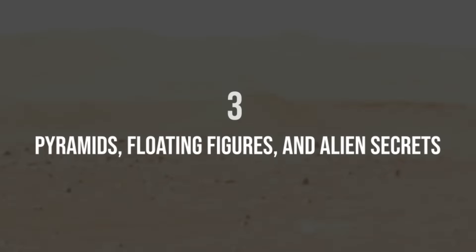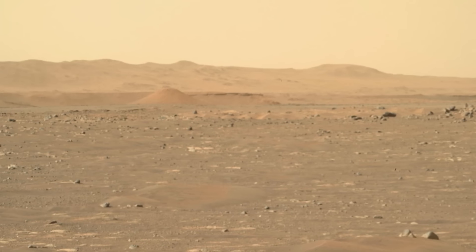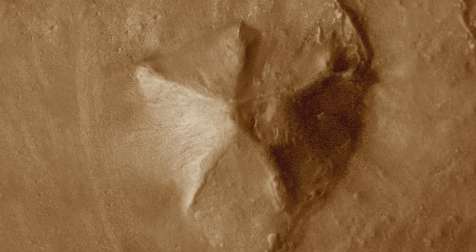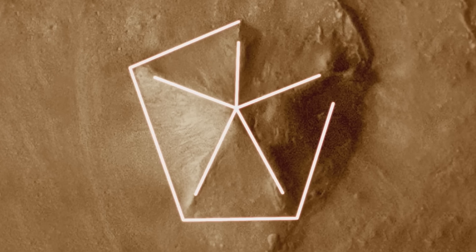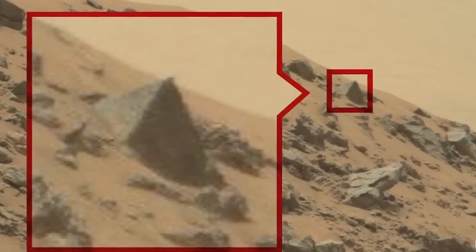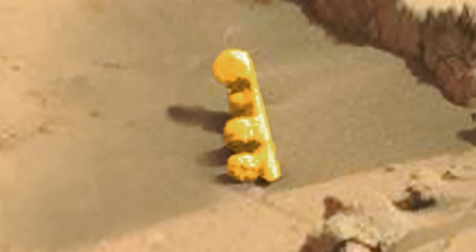Number three: pyramids, floating figures, and alien secrets. In March 2020, a group of researchers from the Cydonia Institute dropped a bombshell — images from Mars that have everyone questioning what we know about the Red Planet. After years of studying satellite photos, they believe they've uncovered something extraordinary: pyramids. Not just one, but multiple — some four-sided, some five-sided — along with other weird mountain-like structures that don't quite fit what we'd expect from a planet supposed to be empty and lifeless.